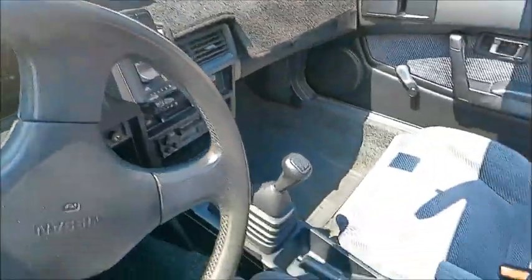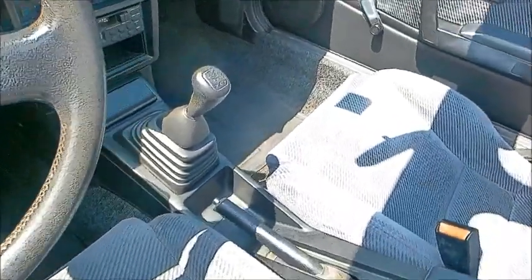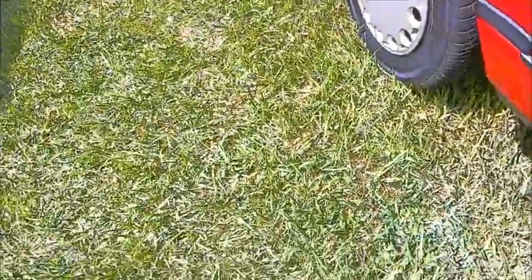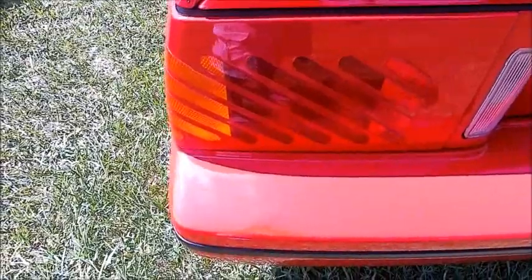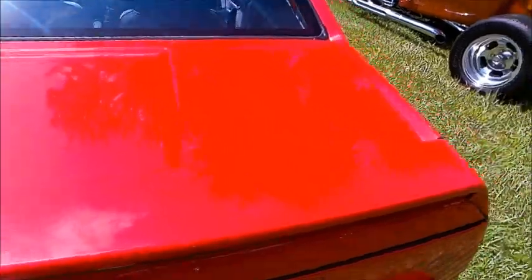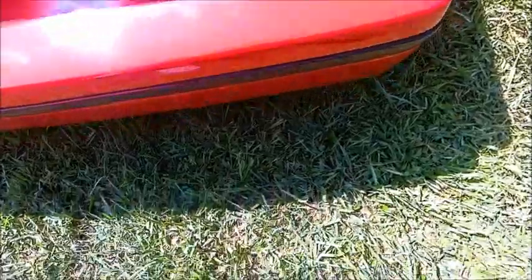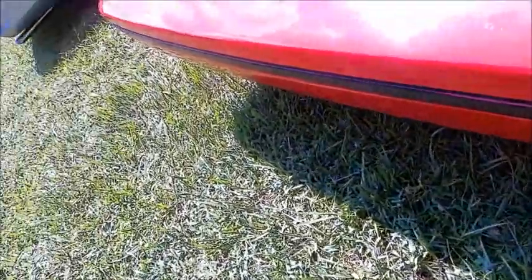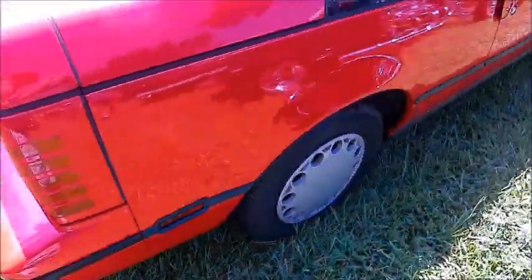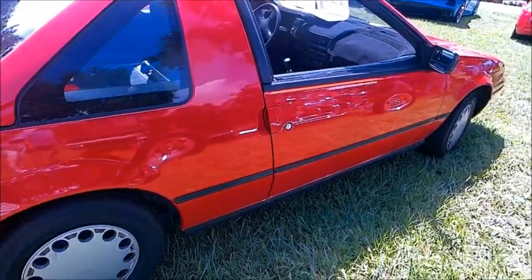I would guess that this car has AC — the controls look like they're for AC, but we don't know. Interesting taillights. As you can see, it's in its hatchback configuration, but that can change. Check out that article to see what this car can become.